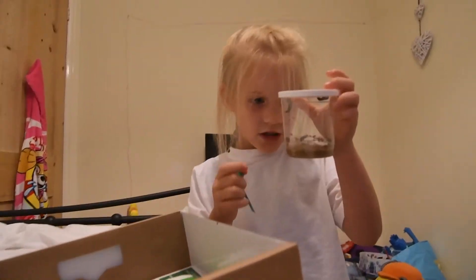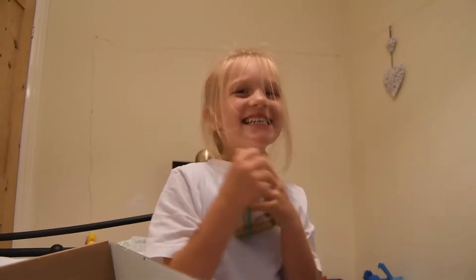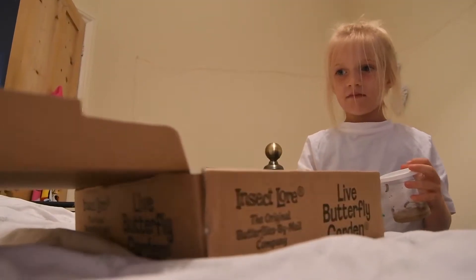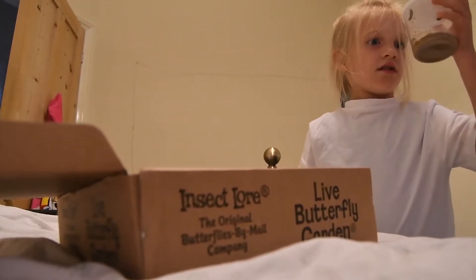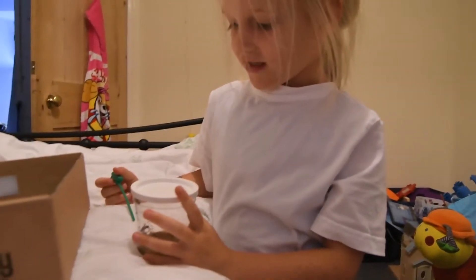Bugs! Why? It's caterpillars! Thank you! We're going to help them grow and they're going to eat all that food at the bottom. Can you see all the food? So they're going to eat all of that up, and then what do you think they turn into when they get really big?